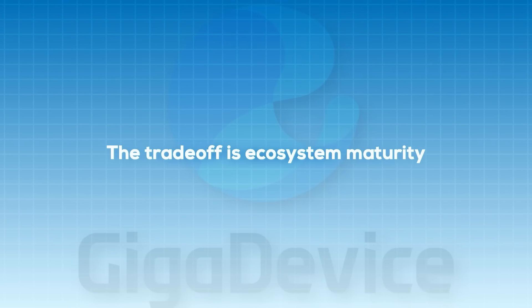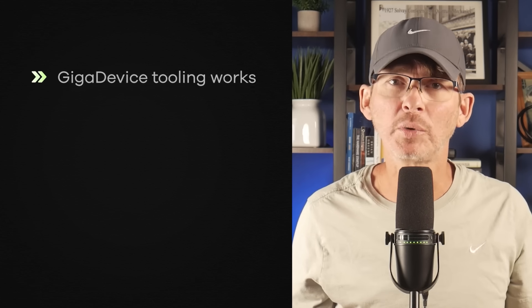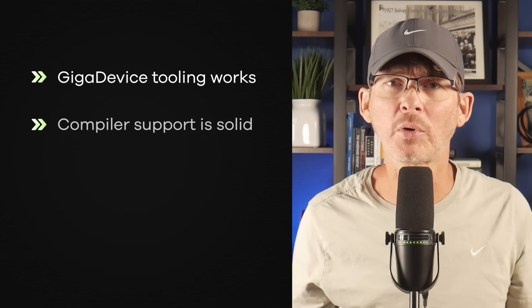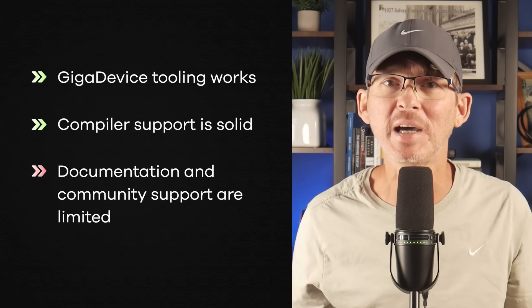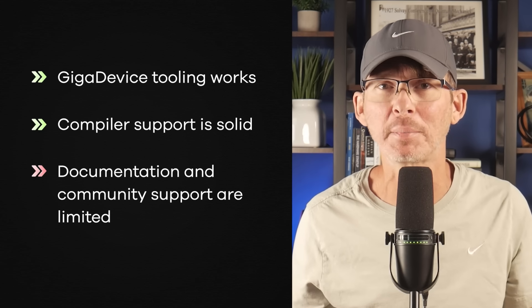The trade-off is ecosystem maturity. The Giga Device tooling works and the compiler support is pretty solid, but the documentation quality and community depth aren't as strong as some other options on this list. These parts make the most sense when cost really matters and you've got an experienced firmware team that's comfortable validating things themselves. Just be aware — this isn't a very commonly used microcontroller, so most developers are going to have no experience with it.